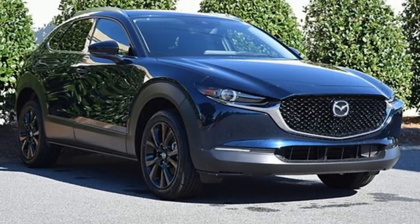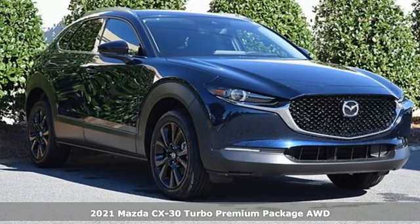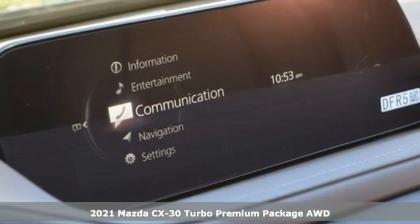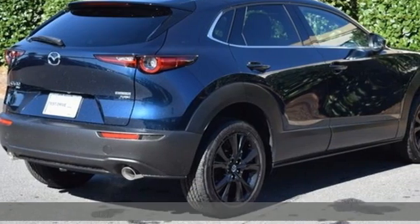Here's a new 2021 Mazda CX-30. For all the things that drive you, there's Mazda. It comes with the features you need, and better yet, want.